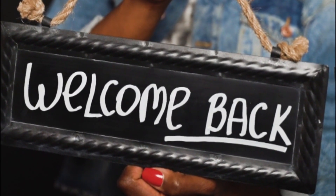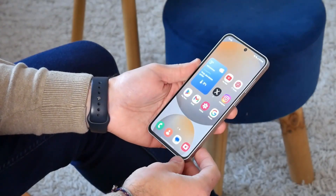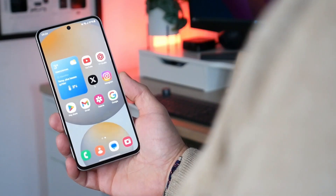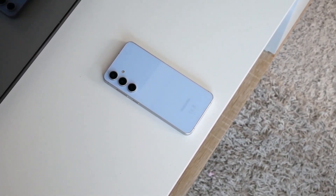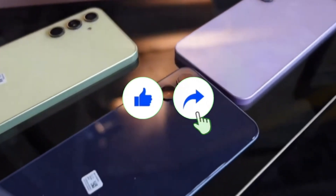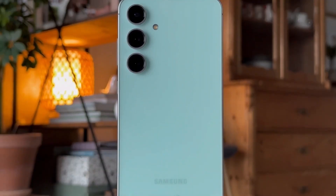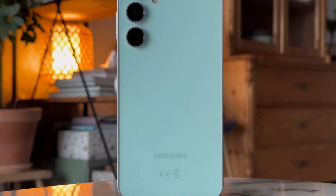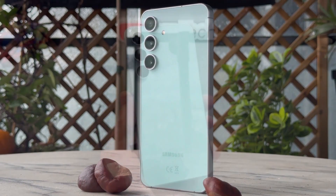Welcome back, viewers — Sam here. I've got a wild deep dive lined up for you today. If you're tired of the usual spec sheet snooze-fest and want real curiosity-fueled breakdowns of what Samsung's cooking up behind the scenes, make sure you like the video, share it with a fellow tech lover, and hit subscribe. What I'm about to unpack is bigger than just one phone or one tablet — this could be Samsung's smartest mid-year play yet.